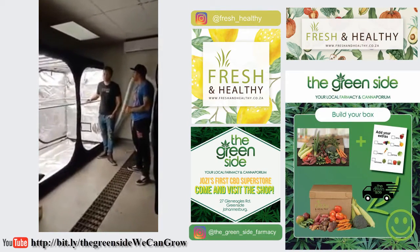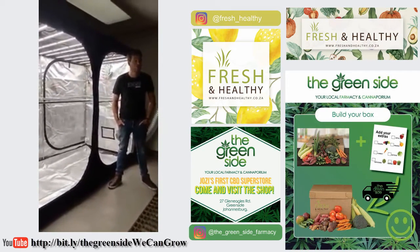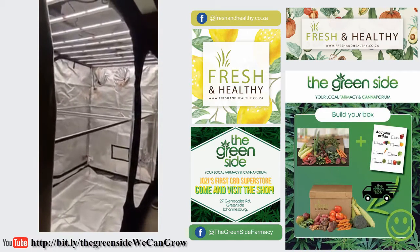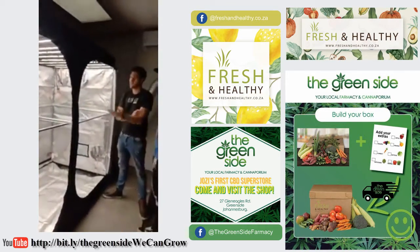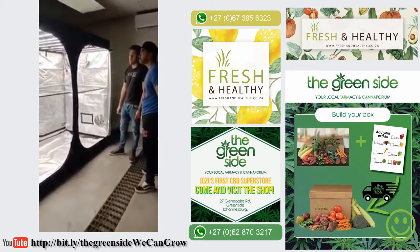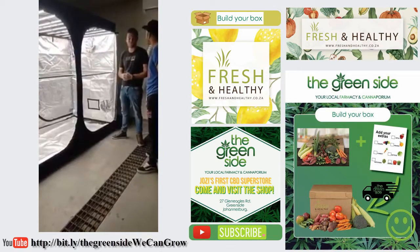Basically Fluence is an American grow company. It was acquired by Azure not so long ago. Here we've got the Spyder 2P — it's a 632 watt unit, 2.5 micromoles per joule efficacy. Great for flowering, you can use it all cycle. This is only sitting at 40% at the moment, so you can really ramp this up and start pumping, especially when you get involved with CO2 and really push the envelope flowering the biggest buds possible.